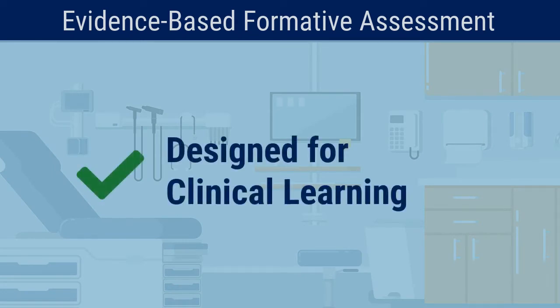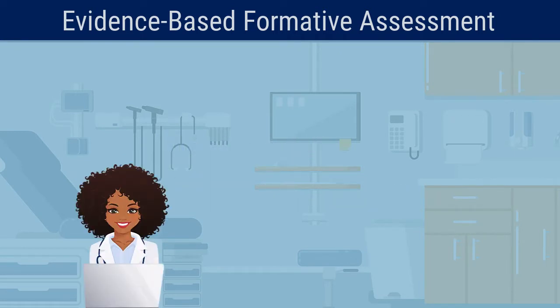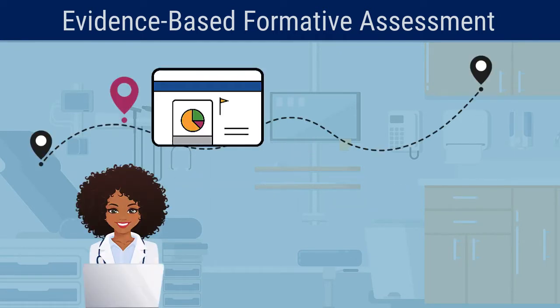Calibrate is a nationally developed formative assessment system created specifically for clinical learning, grounded in the educational concepts of progress testing, test-enhanced and self-regulated learning.